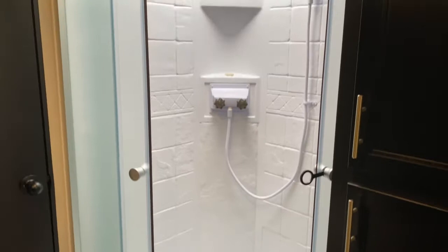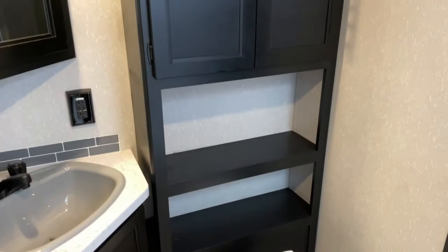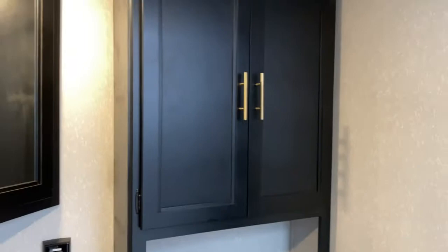Nice large windows throughout. Back here is your bathroom. You've got a large corner shower with a skylight overhead which offers a little more headroom, and some storage here so you can put your towels right next to your shower. On the opposite side you've got your toilet, some more storage, along with a cabinet up top — a great place to store your toilet paper — a corner medicine cabinet, and vanity.